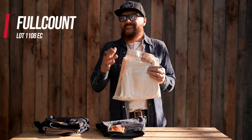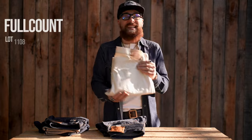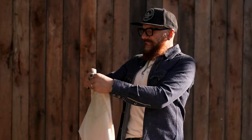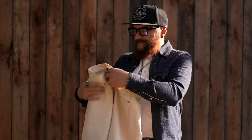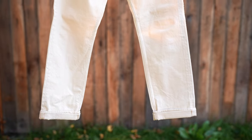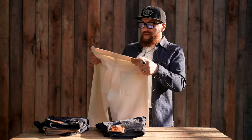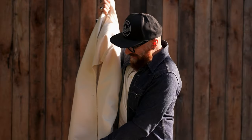In my hand I'm holding Full Count. Full Count was established in 1993. They are the best because they offer the most accurate reproduction of vintage American denim. They offer standard features like coin pocket, selvedge ID, and hidden rivets, but their focus is absolutely on construction — using not only the correct thread but correct, vintage machines to completely replicate the stitching and construction techniques of heritage American denim.